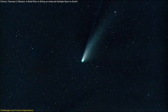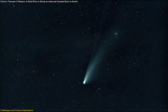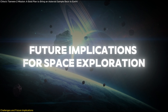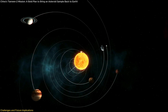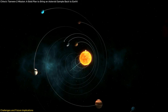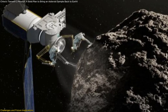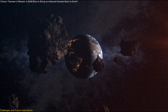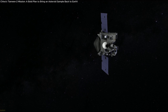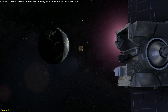Studying such a dynamic object requires real-time observational adjustments, pushing the limits of current spacecraft technology. The success of Tianwen-2 could open the door to even more ambitious interplanetary missions, laying the groundwork for future asteroid mining projects, planetary defense strategies, and deep space exploration beyond Mars.